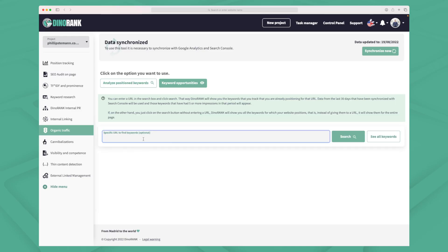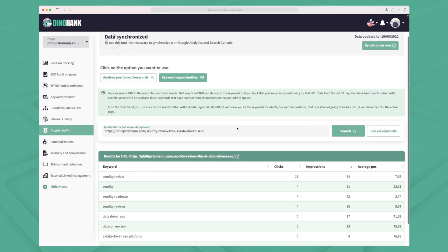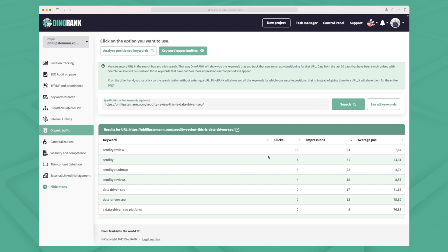We can also analyze position keywords — if I enter my own URL for a specific article, you can see what keywords that article ranks for, along with clicks, impressions, and average position, all coming directly from Google Search Console. What I really like is getting a better overview of how my specific article is ranking, where clicks are coming from, and how people are searching to find it. For instance, I see impressions for 'data-driven SEO' but not many clicks, so I could work on that. I think this module has great potential — it makes Google Search Console easier to understand and use.